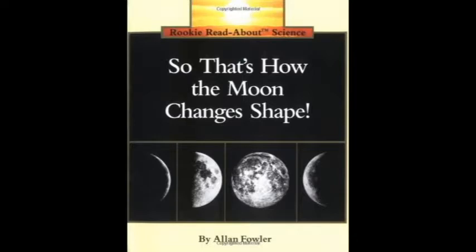And some nights you can't see it at all. How does the moon change its shape? It doesn't. It's always a big ball — a ball of rock with neither air nor water, so people and animals and plants can't live there. But you see only the part of the moon that's lit; the rest is too dark to see, yet it's there. Why doesn't the whole moon shine every night?